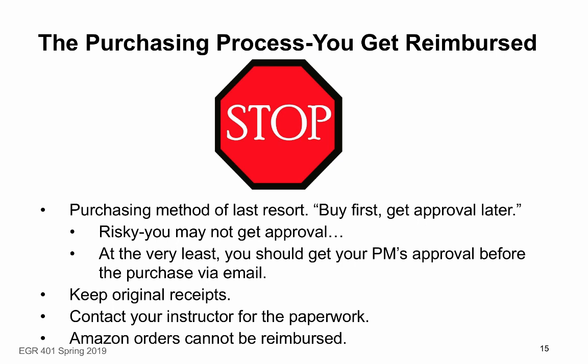Buying something with your own money and getting reimbursed later is the purchasing method of last resort. It's risky because you may not get approval, and the business office may not reimburse you. If you do this, keep your original receipts and contact your instructor for the paperwork. Be very clear: Amazon orders cannot be reimbursed. If you buy something off Amazon for your project, you have paid money you will not get back from ASU. Reimbursement is strongly discouraged by the business office. If there are extenuating circumstances, talk to your instructor.